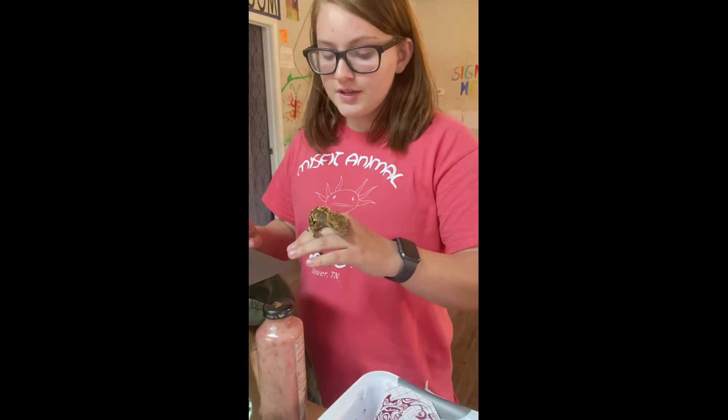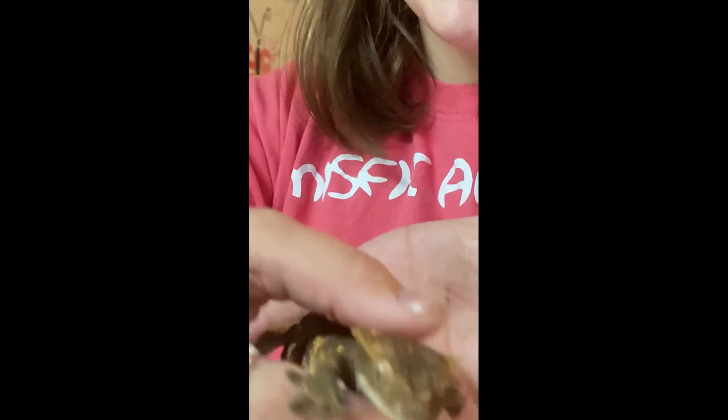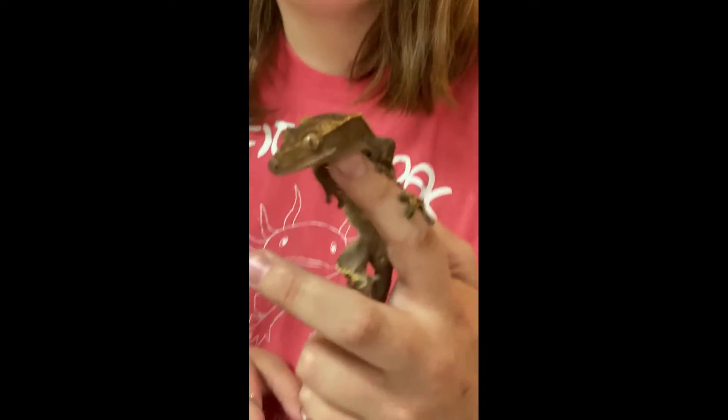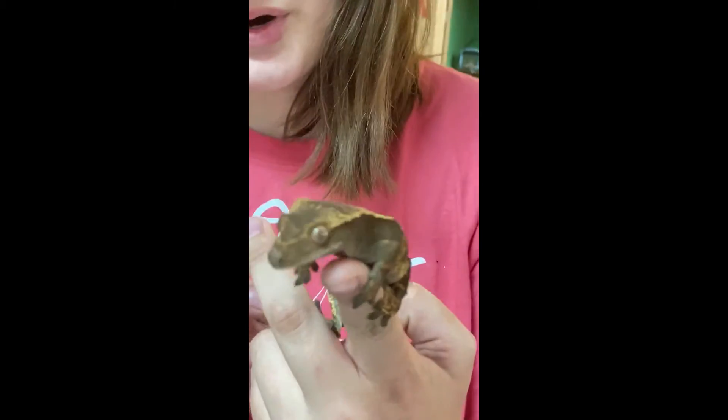To tell if she's a female, you look at her belly — when you look between her back legs, she does not have any pores, or they're very small. That indicates she is a female. Whereas males will have very prominent, big pores.